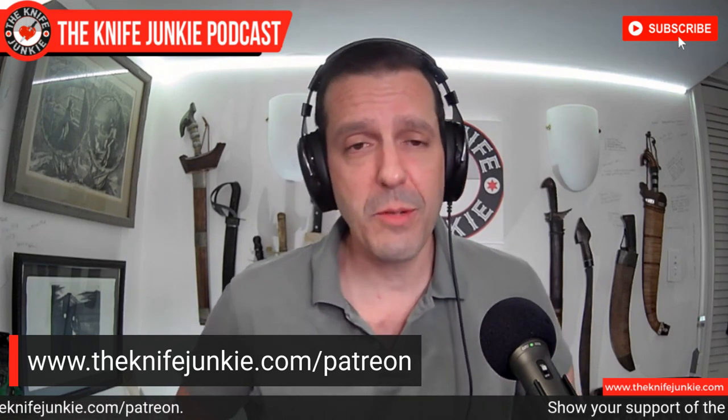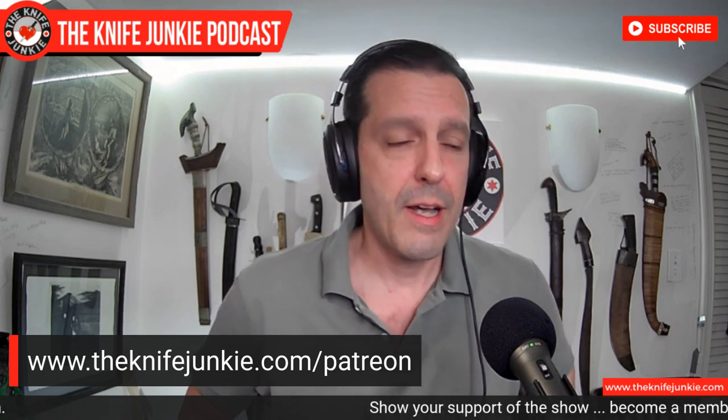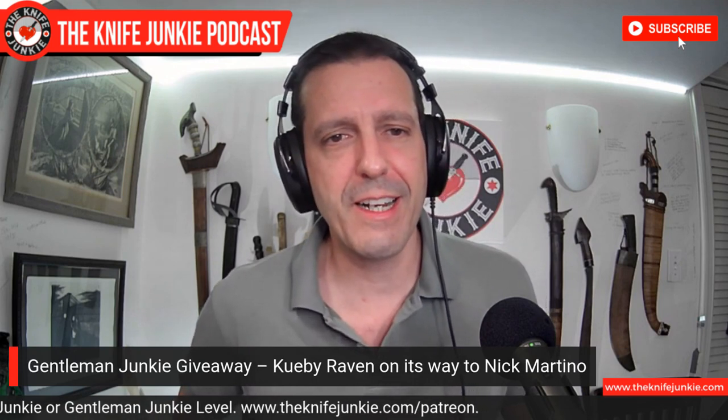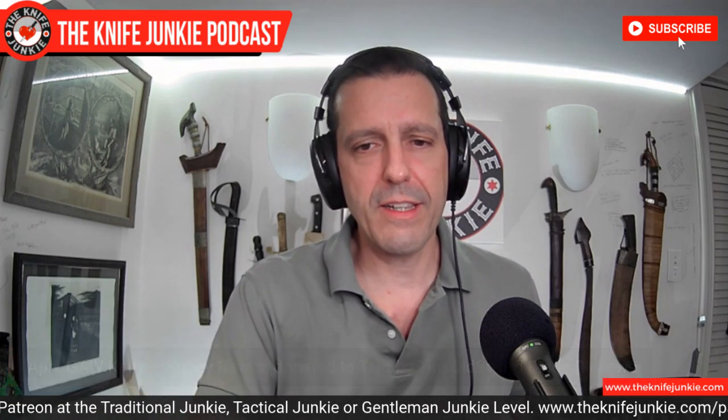Speaking of Gentleman Junkies — Gentleman Junkies get entered into a contest that could bring them a free knife every month. This month, the winner of the Kubi Raven is Nick Martino. Congratulations on winning this month's Gentleman Junkie giveaway — that Kubi Raven is awesome. Maybe I even broke it in for you. That was a gift from our good friend Dave over at This Old Sword Blade Reviews. Thank you, Dave, and thank you for your support, Nick.